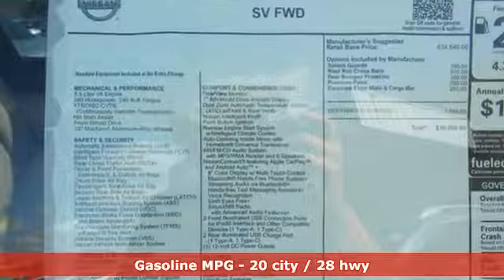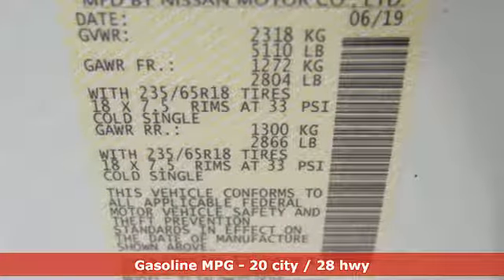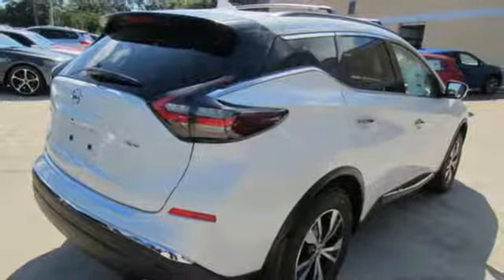A great vehicle is comprised of great features like these: streaming audio, remote engine start, dual zone climate control, auto dimming rear view mirror, and wireless phone connectivity.